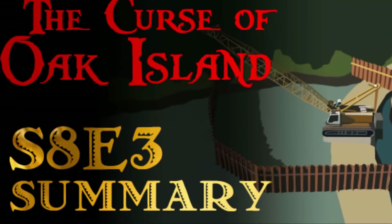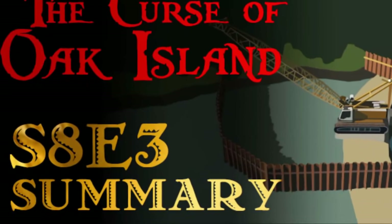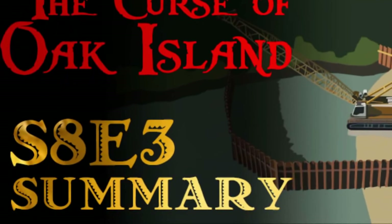In this video, we're going to take a look at the developments that took place in Season 8, Episode 3 of The Curse of Oak Island.